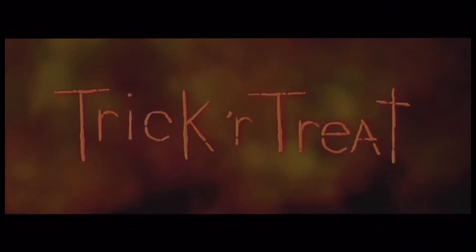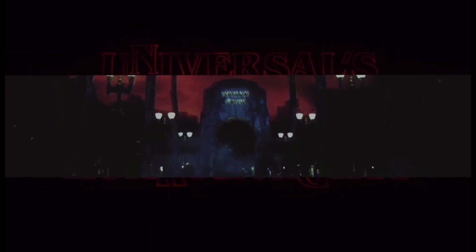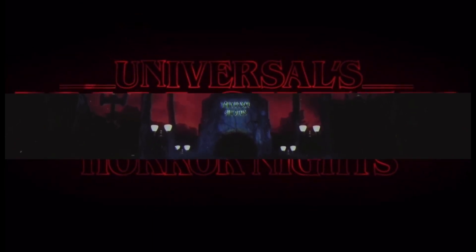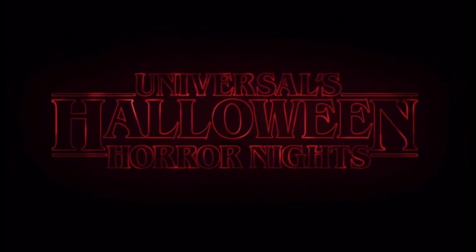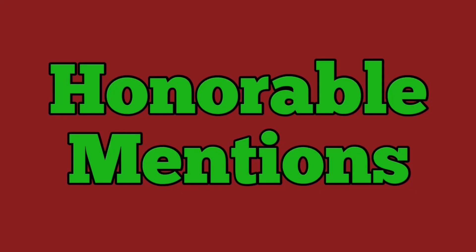This video is going to be all about facades, and I'm going to talk about the 10 facades that I believe are some of the best that Halloween Horror Nights in Hollywood had to offer. So let's not waste any more time. Without further ado, let's get right into it. Before we get into the nitty gritty, I want to talk about my honorable mentions. These didn't quite make my top 10, but these facades are just way too cool to not talk about.